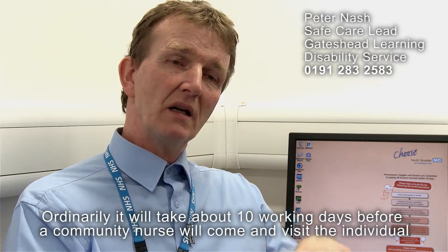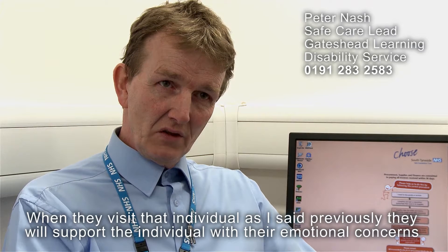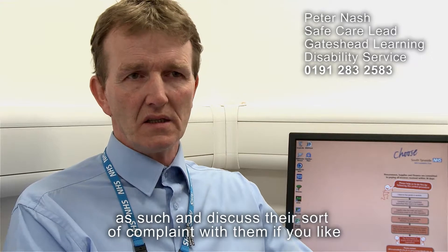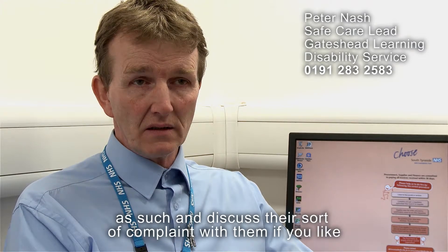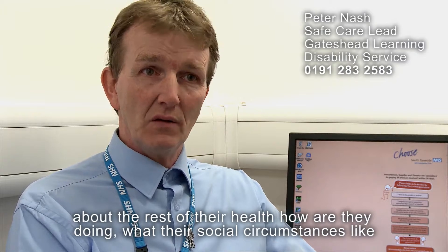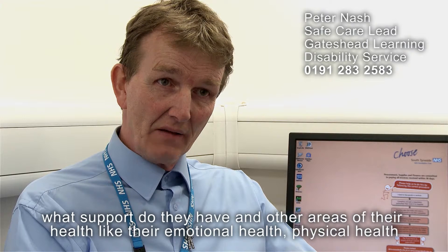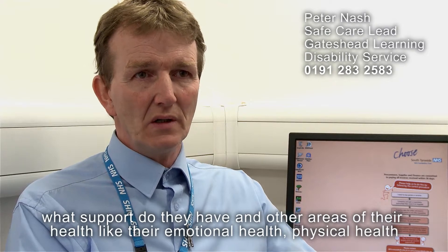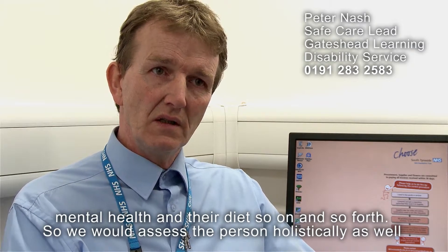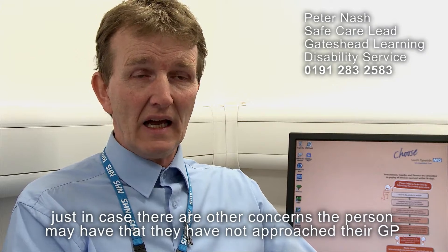Ordinarily it will take about 10 working days before a community nurse will visit the individual. When they visit, they will support the individual with their emotional concerns and discuss the complaint — that they've found a lump on their testes. In addition, they will also talk to the individual about the rest of their health: how they're doing, their social circumstances, what support they have, and other areas such as emotional health, physical health, mental health, and diet.